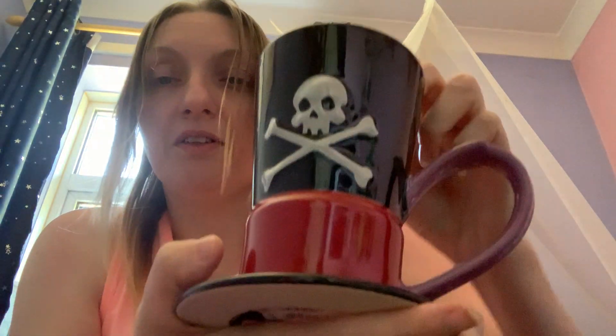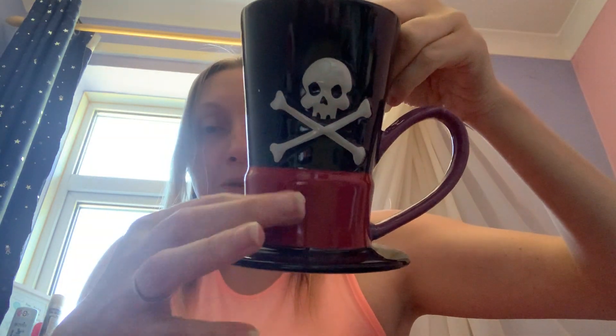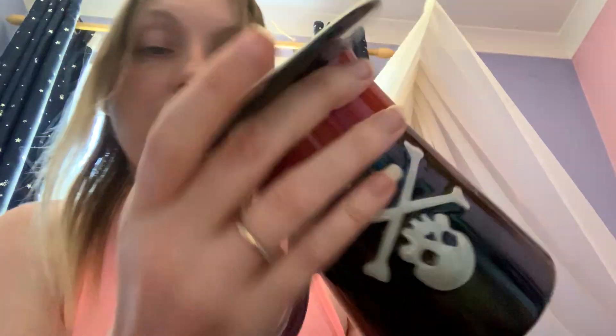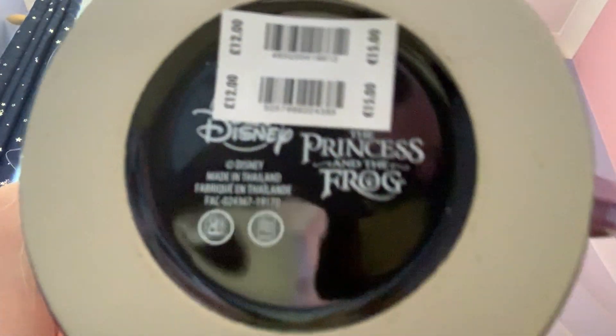I finally managed to track down Dr. Facilier's hat mug — and this is massive. Black inside, and it's just so cool with the skull and crossbones. I do like Dr. Facilier — he does actually really freak me out in the film but he's a very good villain. There's a red band around his hat. This was 12 pounds and it says 'Disney's Princess and the Frog' on the bottom. I think this is really really cool. I tried to get it last time it came out and missed it.